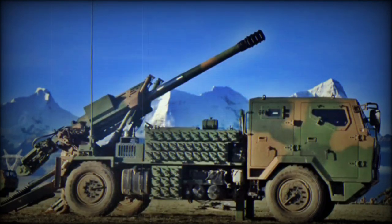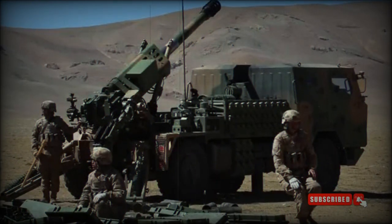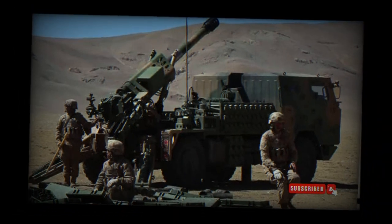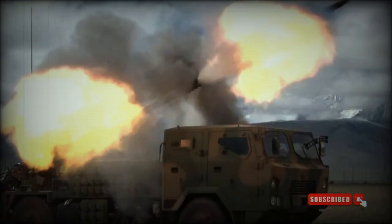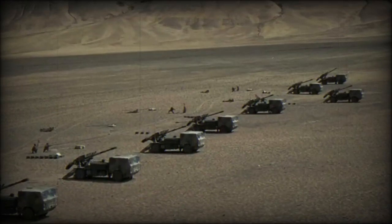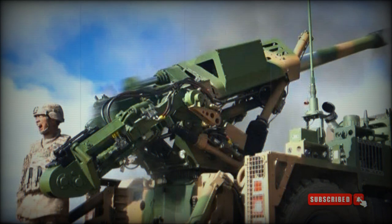The PCL-161 is a new Chinese 122mm truck-mounted howitzer based on a new FAW military truck with 4x4 configuration. It resembles the SH-4 122mm truck-mounted howitzer displayed by Norinco in 2016. The PCL-161 is in operational service with China's army and is used by mountain brigades. China also operates the PCL-09 122mm truck-mounted howitzer, which was adopted during 2009-2010.